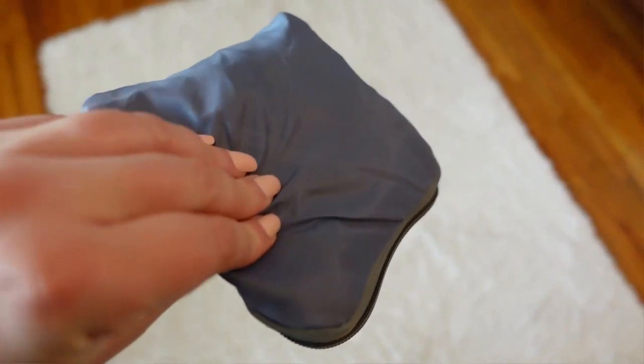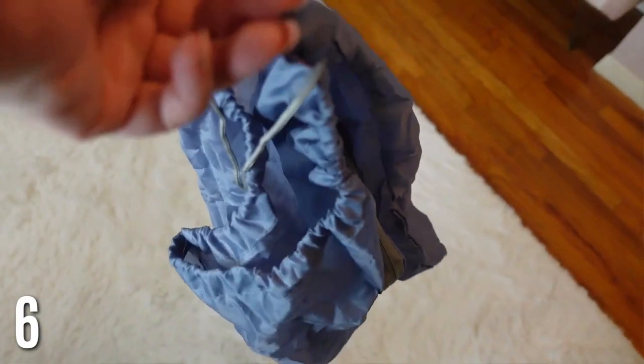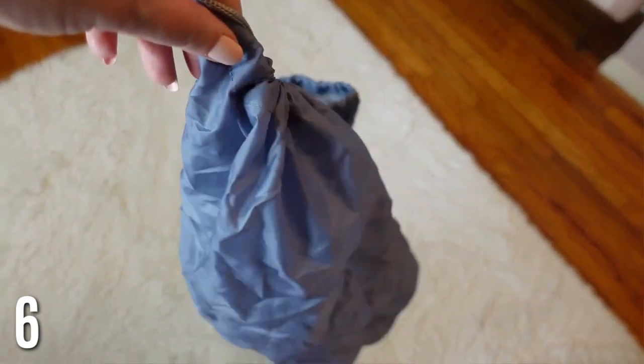Number six is a laundry bag. Some luggage comes with one, but I really love this one because it doesn't take up much room. It's so nice when you arrive to put your dirty clothes in a separate spot instead of having them all over your suitcase or hotel room. You can just zip this back up — super easy to use and much more organized.